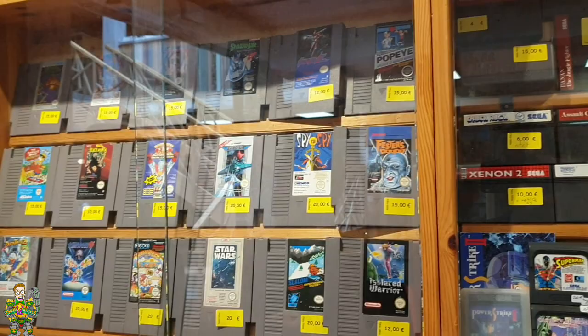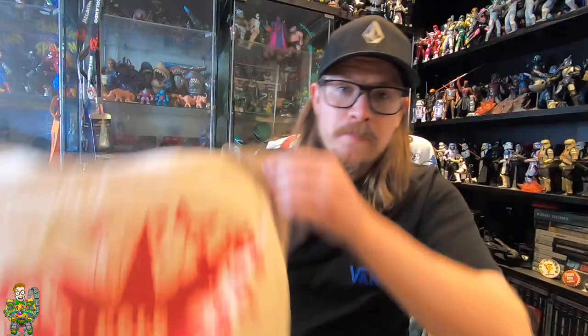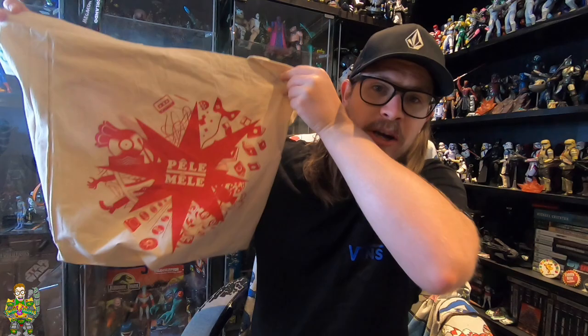They are awesome - all full of books, toys, games, everything. I even picked up an awesome bag with my purchase from there. So when I go toy hunting here, everyone knows I've been to Pele Melli.